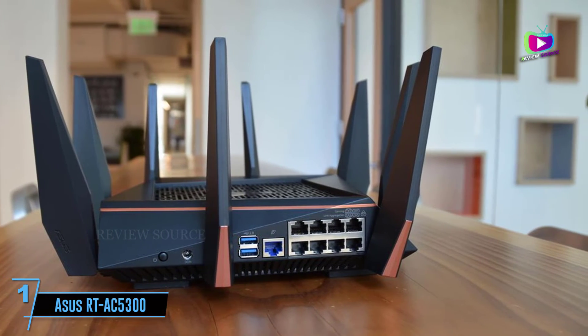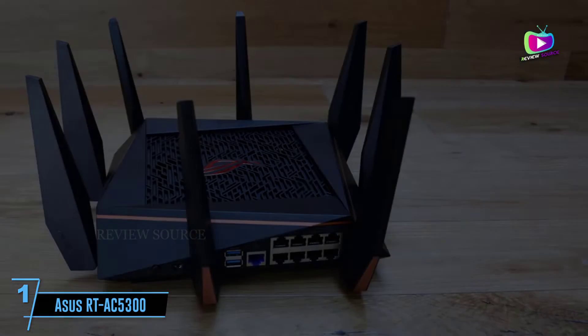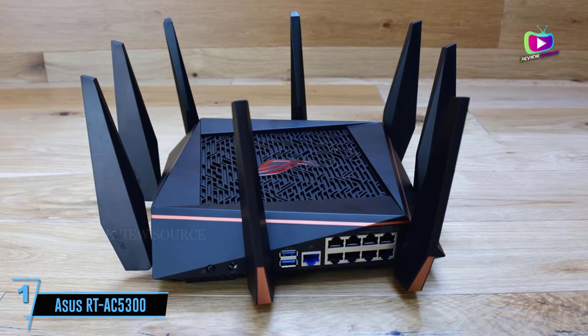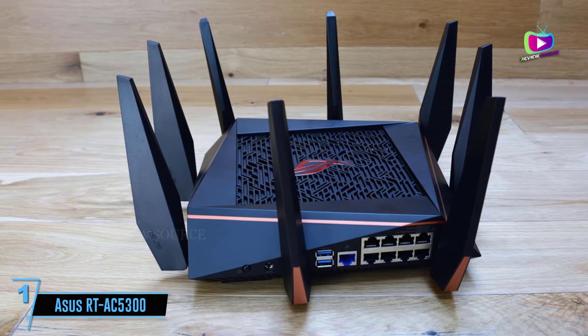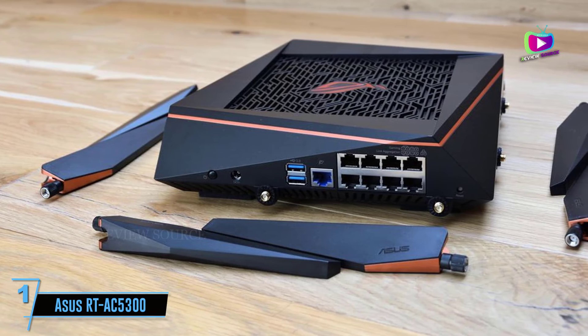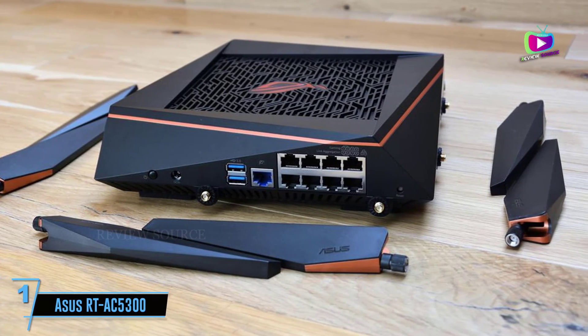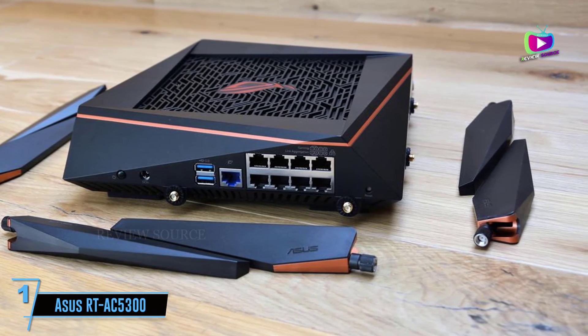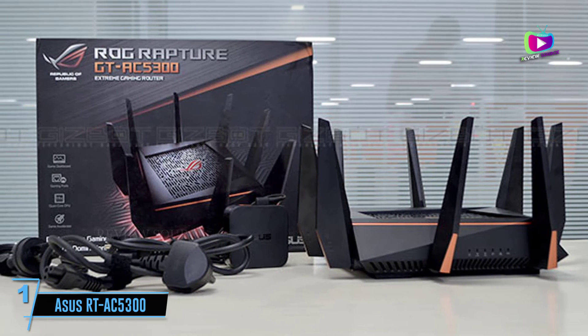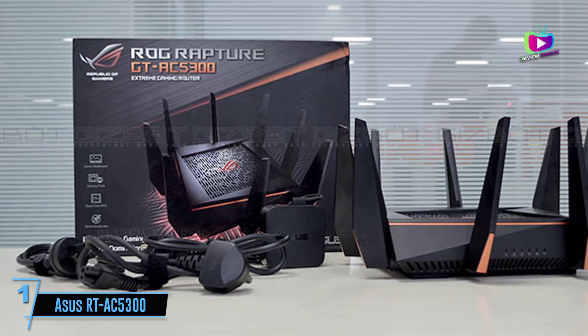This is a supremely fast and powerful router that will broadcast Wi-Fi to all corners of even the largest house or office, but its focus on gamers and media streaming may put some people off. Without even opening the box you can tell that the ASUS RT-AC5300 3-band gigabit router is aimed more at gamers than home office, professional, and enterprise users. This isn't an obtrusive beige box that quietly and competently controls your network.